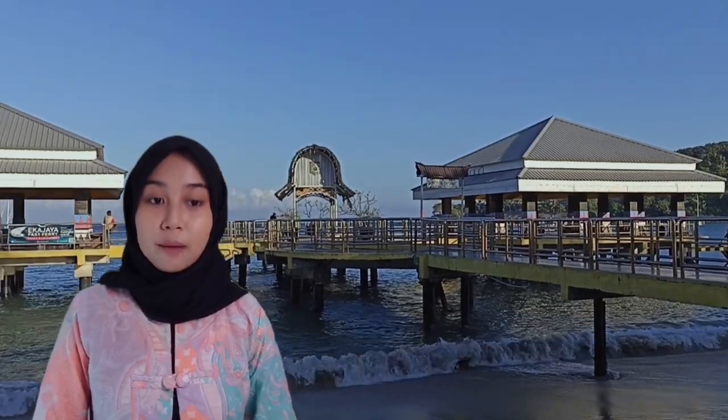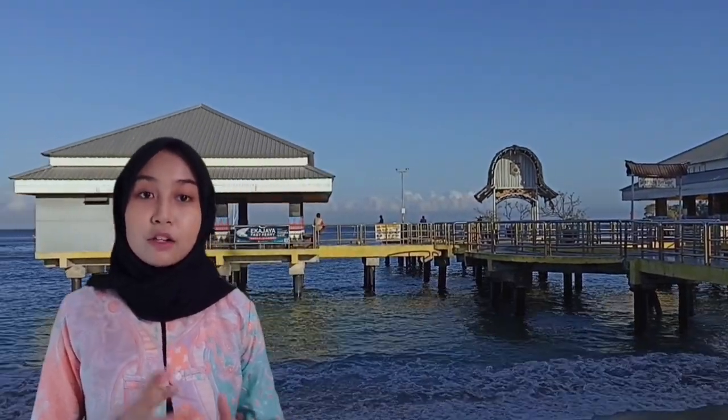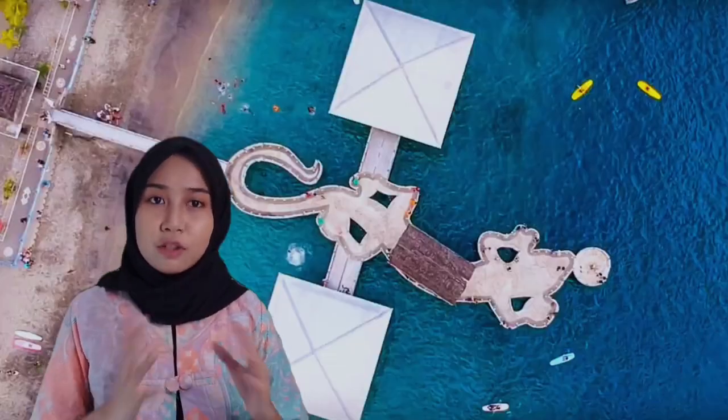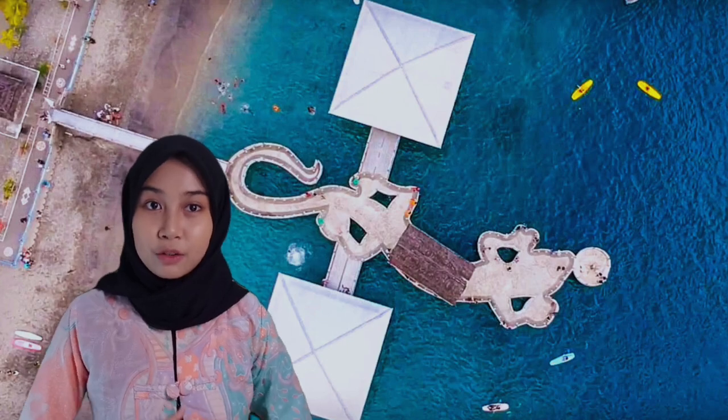This beach also has a pier where there are usually many people fishing. This pier, when you view it from above, looks like a giant lizard. It's really cool, isn't it?